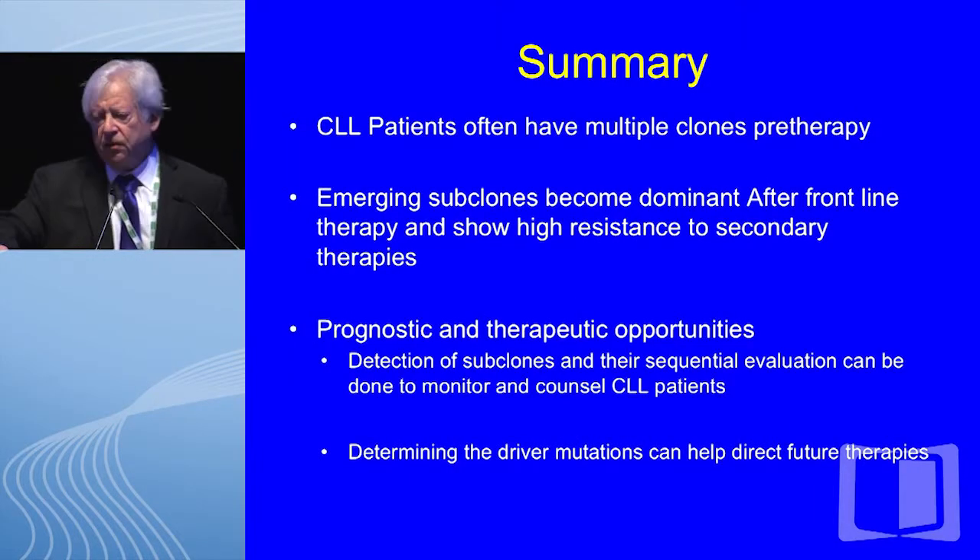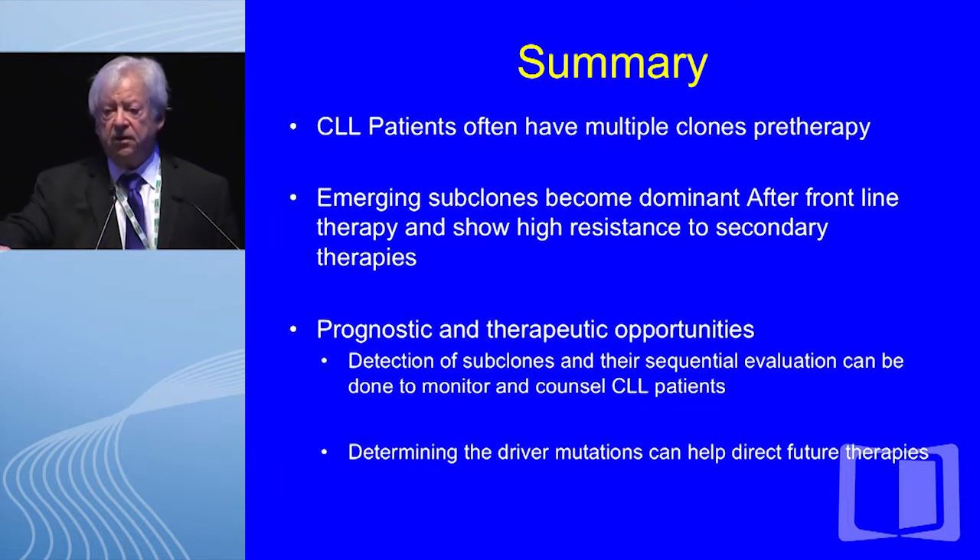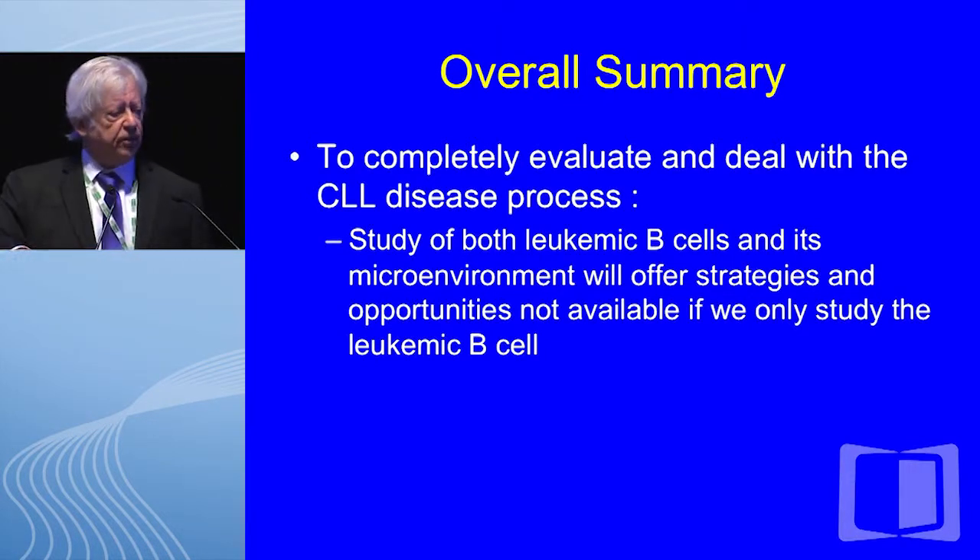In summary: CLL patients often have multiple clones pre-therapy; emerging subclones can become dominant after frontline therapy and show high resistance to secondary therapies. Detection of subclones and sequential evaluation can be done to monitor and counsel CLL patients, and determining driver mutations can possibly help direct future therapies. Overall, to completely evaluate and deal with the CLL disease process, study of both leukemic B cells and the microenvironment will offer strategies and opportunities not available if we study the leukemic B cell alone. Thank you for your attention.